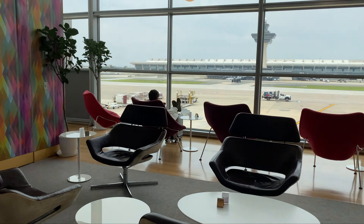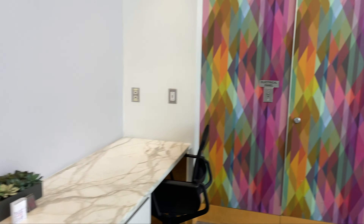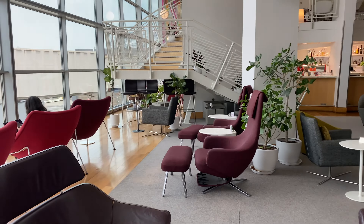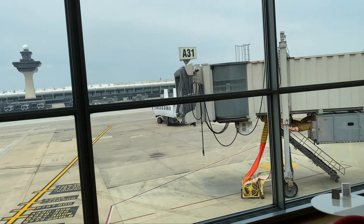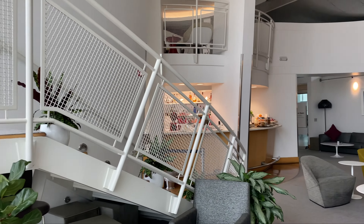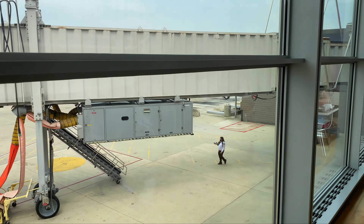Please note: I visited this lounge on the 20th of May of this year. Now you can only have access to à la carte dining — which you'll see the menu for at the end of the video — only if you're flying Virgin Atlantic. That's something new. The upstairs was closed at this time, showers were available upon request, and you could order food from a QR code with delivery to your seat.